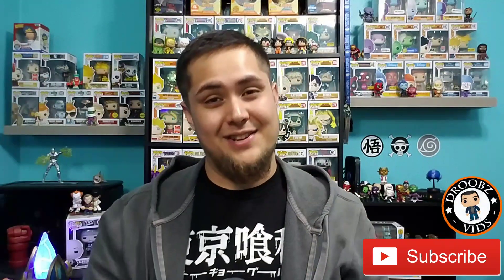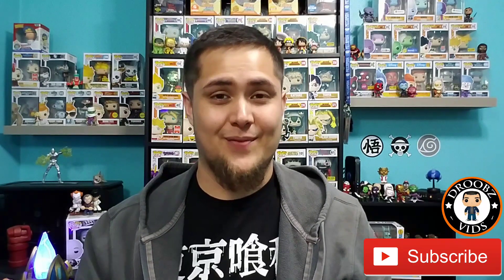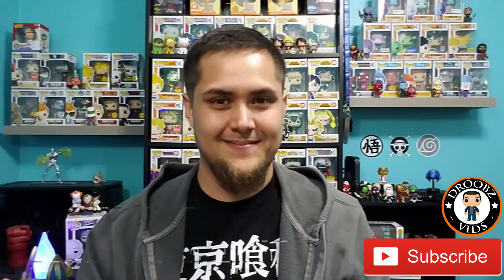Hey everybody, welcome back to Droob's Vids. Today we're going to be taking a look at my must-haves for New York Comic-Con. New York Comic-Con is next week — are you guys excited? I'm super excited, especially with a few of these releases. I want to go over exactly what I aim to pick up, and a few other pops I thought were really cool that they announced.